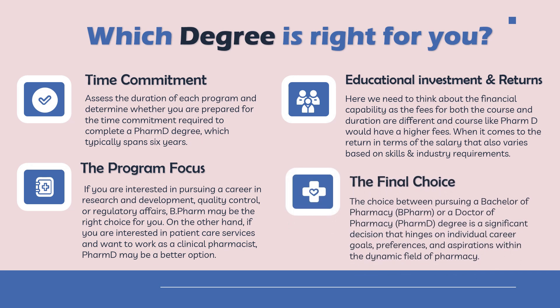Finally, the choice between B Pharma and PharmD significantly hinges on your individual goals, preferences, and aspirations within pharmacy. If you want to work at retail pharmacies, as a hospital pharmacist, or in a pharma industry company, then B Pharma is the degree for you. If you want to work in a patient-centric role and do clinical internships within a hospital during your degree, then PharmD is the right choice. These two courses are designed differently to produce different kinds of pharmacy workforce, so understand all the parameters and then choose the right degree.